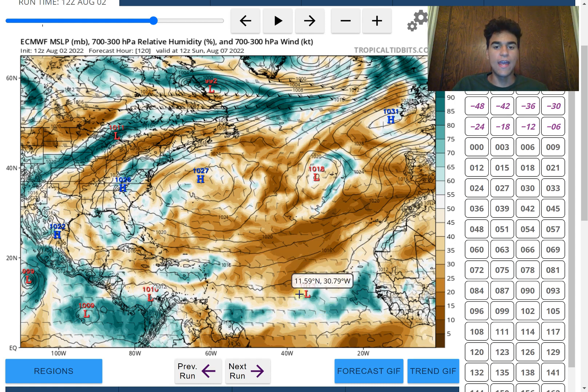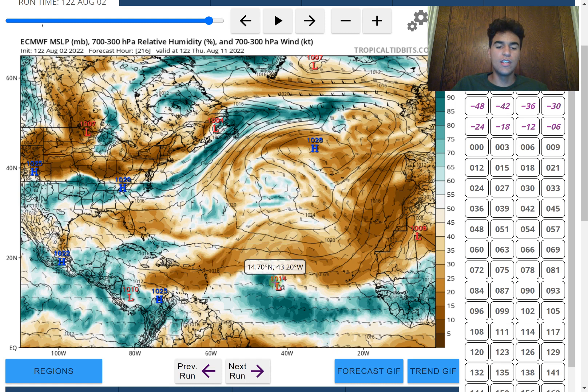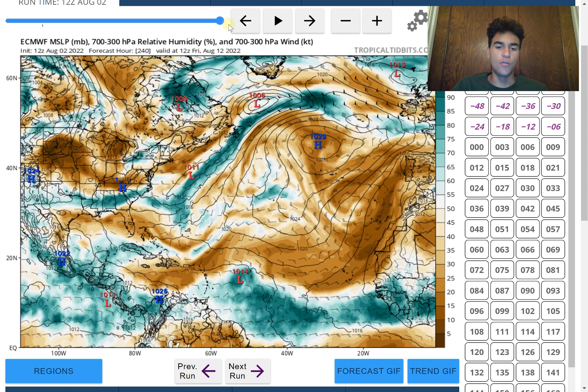Another area we're looking at is the main development region, where the European model as of the latest run is bringing a fairly strong tropical wave. It's still relatively weak, with a pressure around 1,014 millibars — considered a weak low pressure system. But compared to the stable air dominating the main development region over recent weeks, this is different. There's enough moisture where it's holding its own and shielding itself from the dry air to the north.